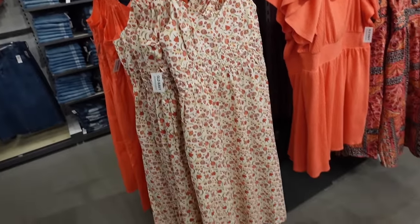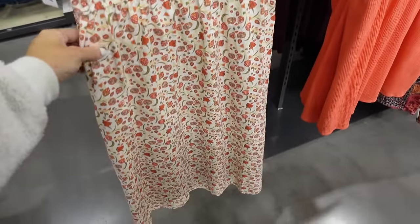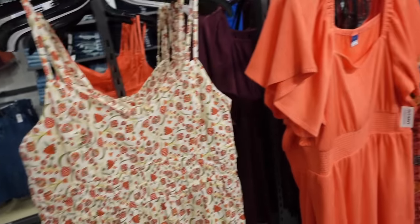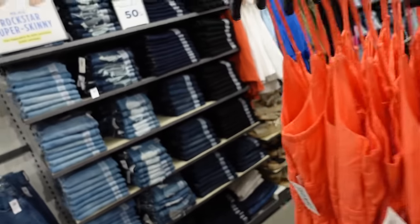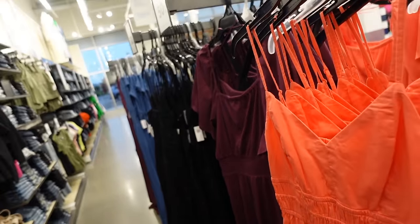Just like sundresses are also 50% off — they have that thin strap, neckline, smocking at the waist, a little flowy with the smocking going around the back. In this floral, there's a patchwork, solid orange, and also black. Regularly $39.99.